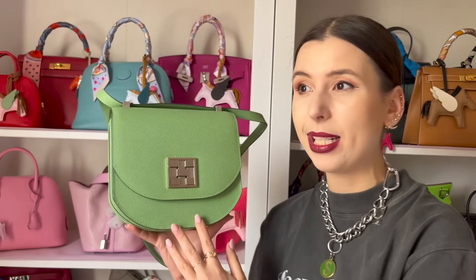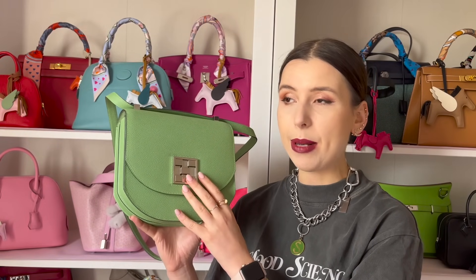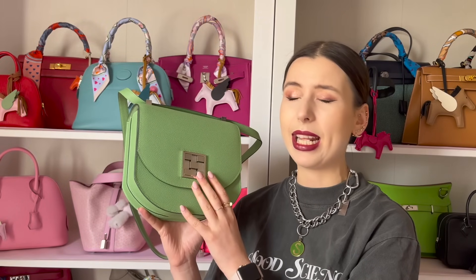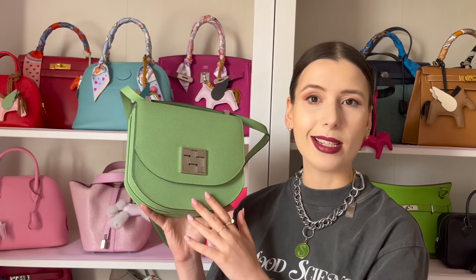The condition I bought it in was new — it didn't come with the receipt but came with the box and dust bag. They had an extra five percent off that day for some reason, and I also got the tax-free price, so all together it came to around seven thousand Australian dollars, which is under retail. I was quite happy with that price — it's a lot less than a Constance.